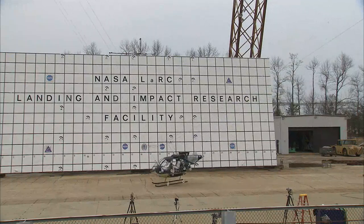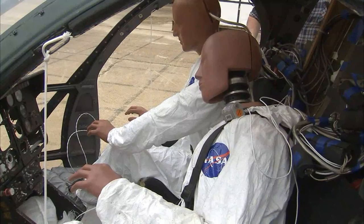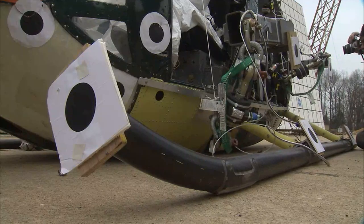The helicopter skidded to a stop after falling at a rate of about 33 miles an hour, its body and occupants looking a lot worse for wear after an impact as high as 40 G's. We see that the skid gear swayed out and deformed. Both seats — the passenger seats and the crew seats — failed. We see some buckling.